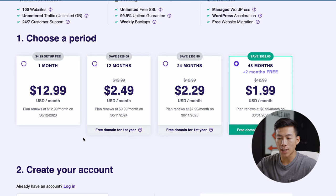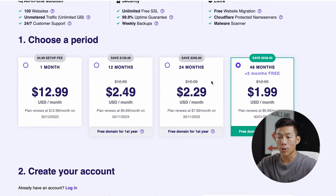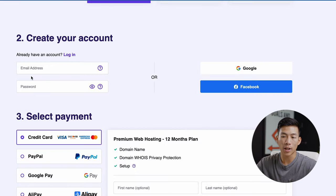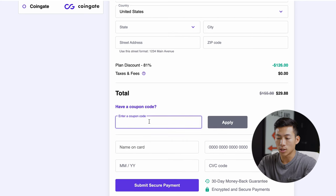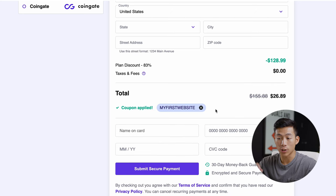From there, it's going to ask me to choose a time period. You have the one-month plan, 12 months, 24 months, and the 48-month plan. I don't recommend going with the one-month plan because this one is a lot more expensive. So I'll choose the 12-month plan. Down here, I can go ahead and create my account, entering my email address and password. And then down here where it asks you for a coupon code, go ahead and type in the code 'my first website.' Once you apply, it's going to give you an even greater discount.